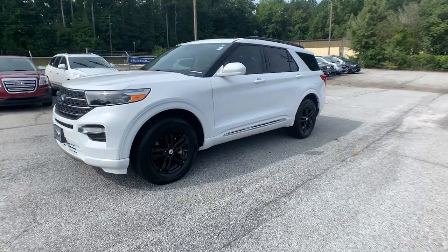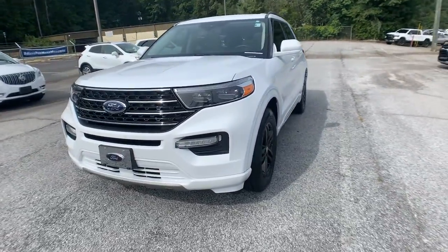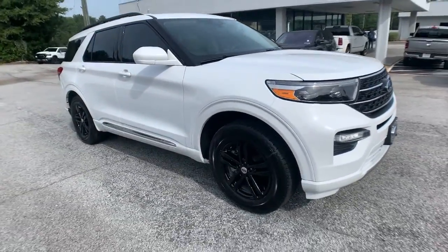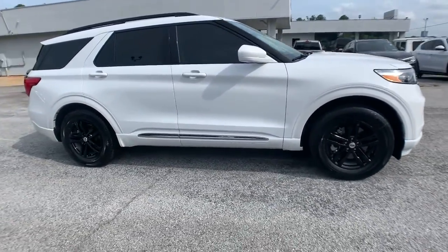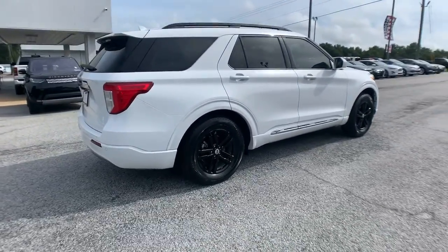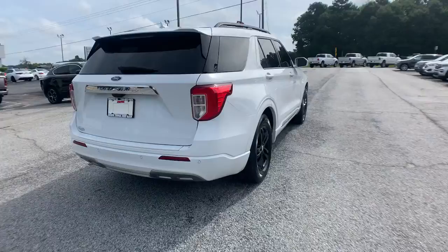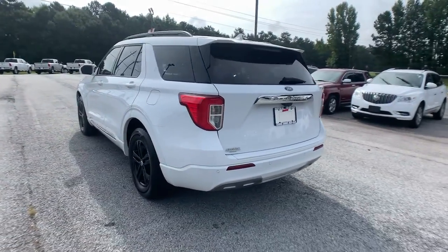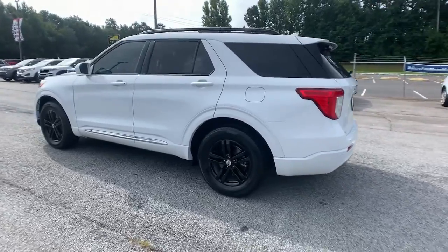Enjoy the view of this 2020 Ford Explorer. With less than 10,000 miles on the odometer, this vehicle stands out from the rest. Handsome and rugged, this Explorer delivers solid mid-size SUV versatility. You'll tackle every project and adventure with confidence and style, whether you're towing, off-roading, or building road trip memories.